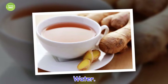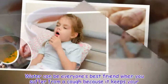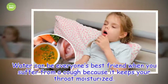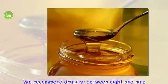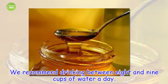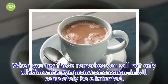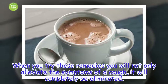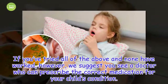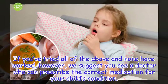Water. Water can be everyone's best friend when you suffer from a cough because it keeps your throat moisturized. We recommend drinking between 8 and 9 cups of water a day. When you try these remedies, you will not only alleviate the symptoms of a cough — it will completely be eliminated. If you've tried all of the above and none have worked, however, we suggest you see a doctor who can prescribe the correct medication for your child's condition.